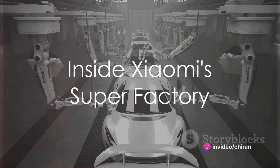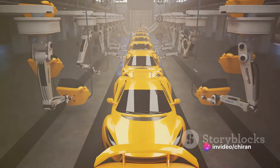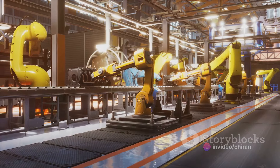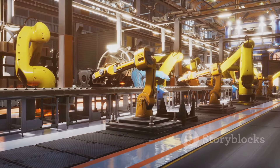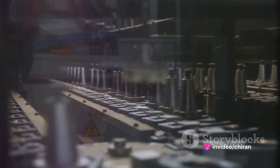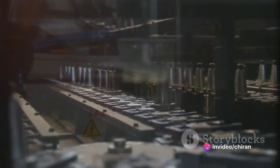Could it be true? One automobile rolling off the assembly line every 76 seconds? That's exactly what's happening at Xiaomi's Superfactory, where the magic behind the production of the Su7 occurs. Imagine a symphony of human ingenuity and robotic precision working in flawless harmony — that's what you'll find at Xiaomi's Superfactory.